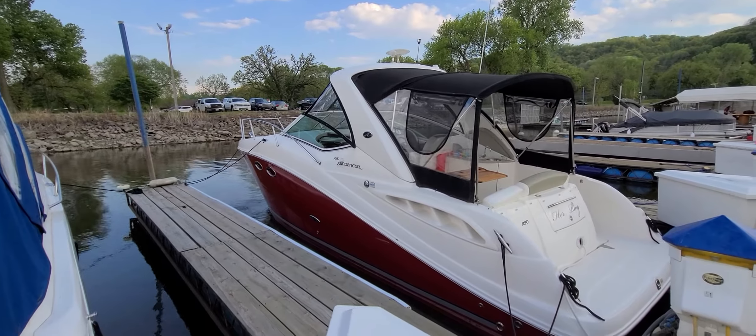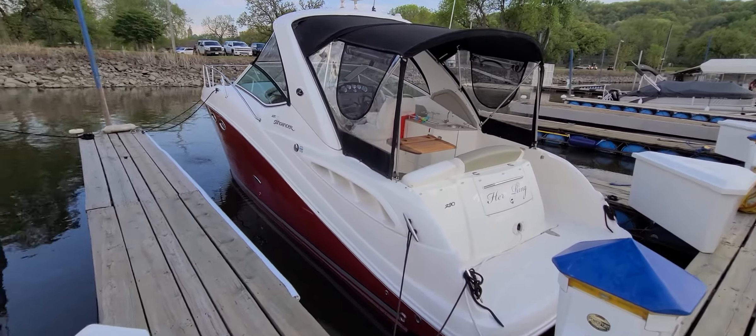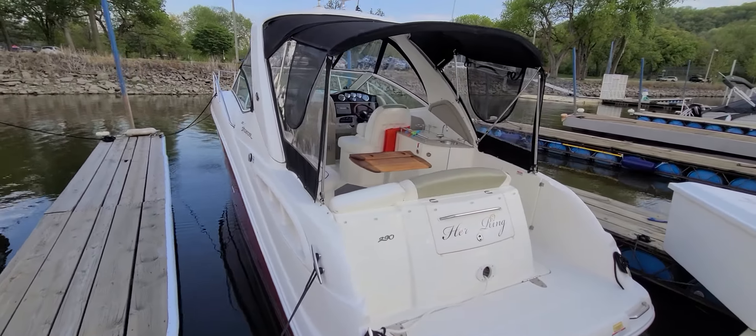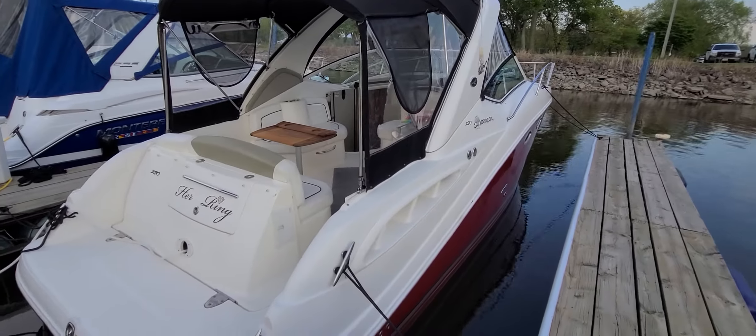So that there is a real quick video walk around to this 290 Sundancer — a boat that cosmetically and mechanically should not disappoint. I'm Zach Pater here at River Valley Marine, River Valley Power and Sport in Red Wing, Minnesota. I appreciate you taking the time to watch this video. Please call, text, or email with any questions or to set up a time to view.